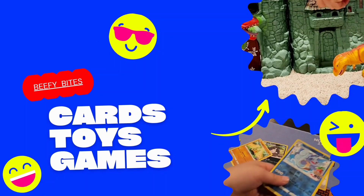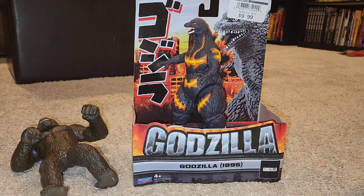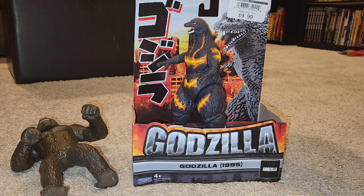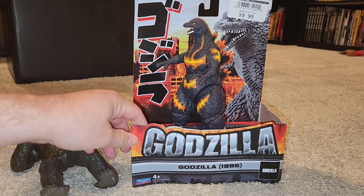Hello everyone, that's me — Baby Bites! Today we're here to open a Godzilla.